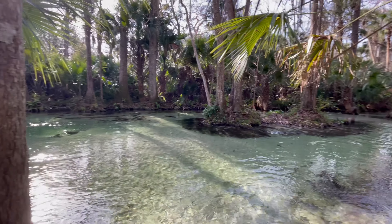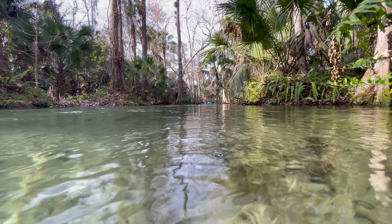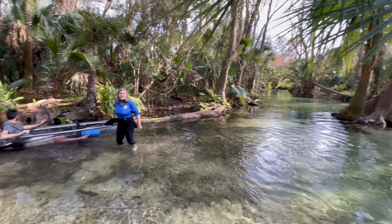All right, we're at our first rest stop here, which is much needed. The first part of it is paddling against the current, so we're resting on the way back. It'll be much easier.